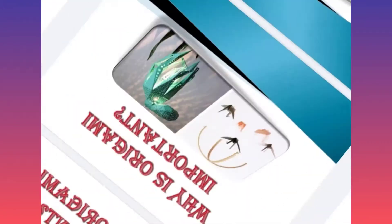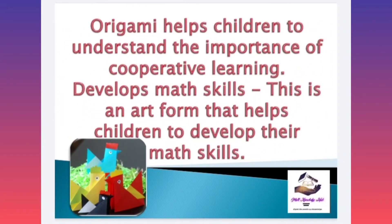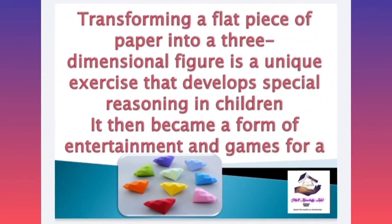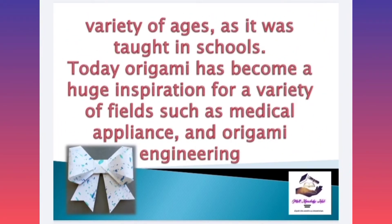Do you know why origami is important? Origami helps children to understand the importance of cooperative learning and develops math skills. This is an art form that helps children to develop their math skills. Transforming a flat piece of paper into a three-dimensional figure is a unique exercise that develops spatial reasoning in children. It then became a form of entertainment and games for a variety of ages as it was taught in schools.